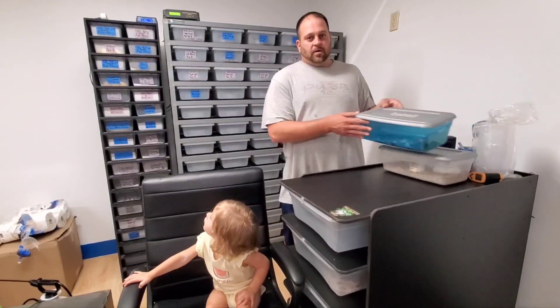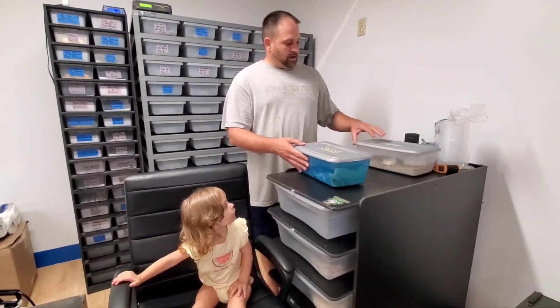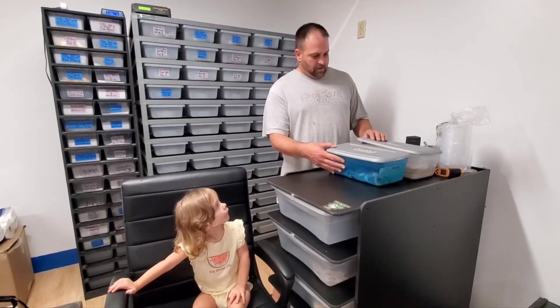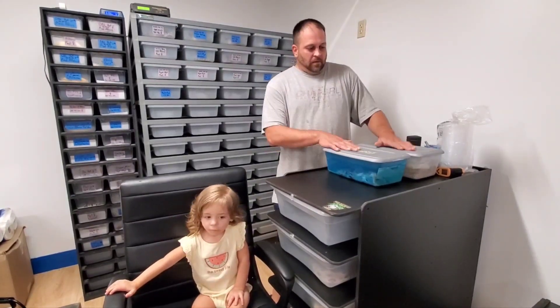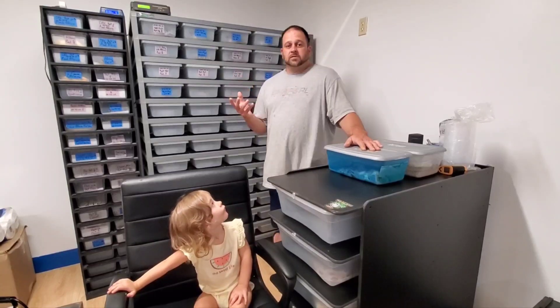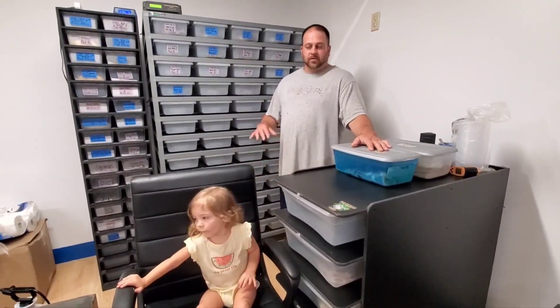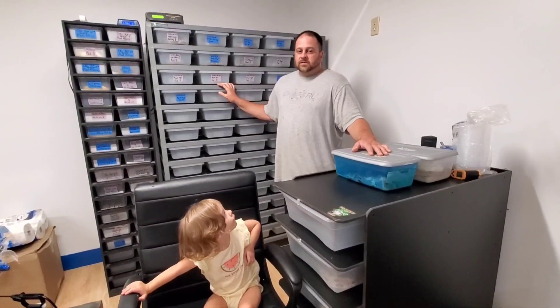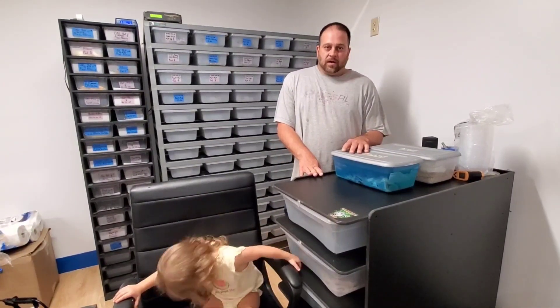We got two things going on today. I'm going to give you a clutch update and then we've got a clutch that has already picked. We got the hole fixed where the yellow jackets were coming through the ceiling. We got all the ball pythons moved into the new facility now. Tonight we're going to get new weights on everything and get everything moved into appropriate racks, get the thermostats set back up and all that good stuff.